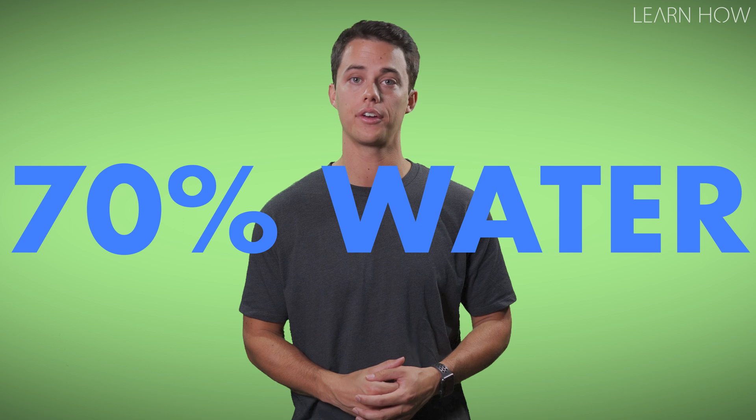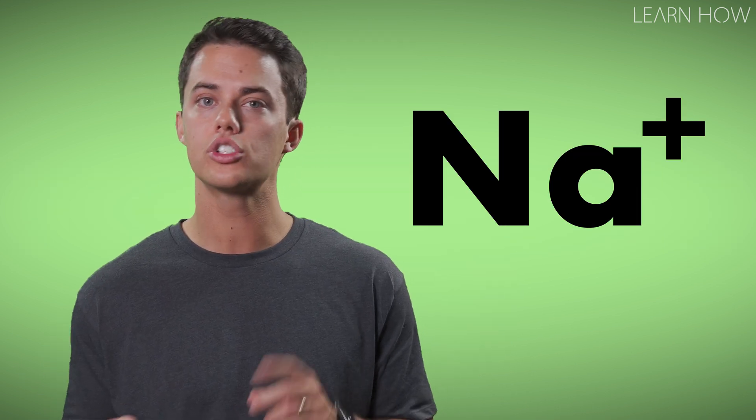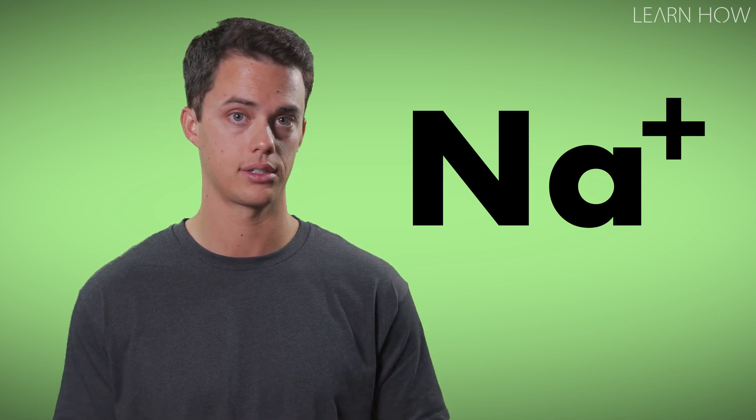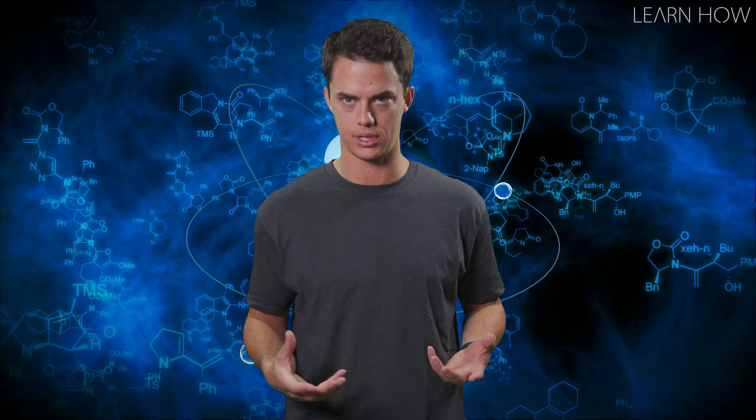Humans would be more of an insulator than a conductor. However, we can still get shocked by electricity because the human body is 70% water. Water in our bodies contains sodium, which are positively charged ions that attract electrons.